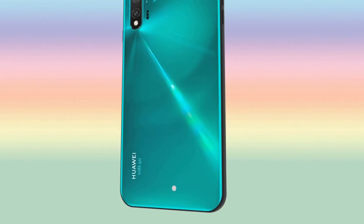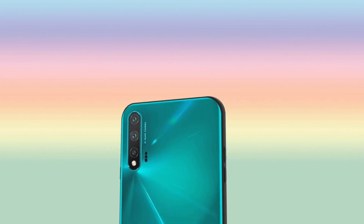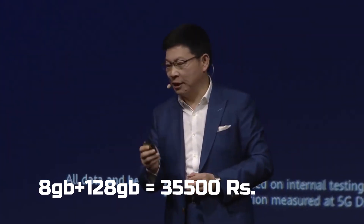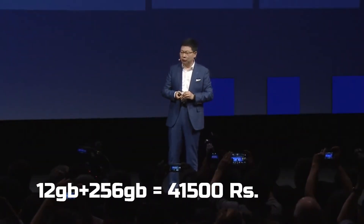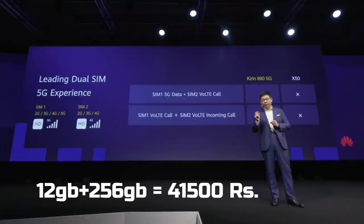The Huawei Nova 6 pricing and specifications have also been leaked by a tipster on Weibo. The price should start at Rs 35,500 for the 8GB RAM plus 128GB storage option, Rs 38,500 for the 8GB RAM plus 256GB storage option, and go up to Rs 41,500 for the 12GB RAM plus 256GB storage option.